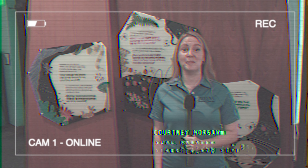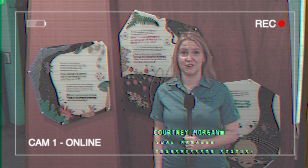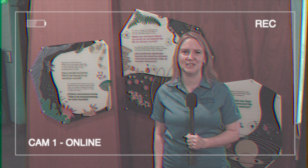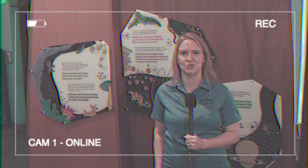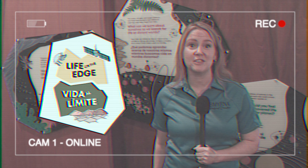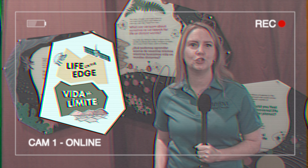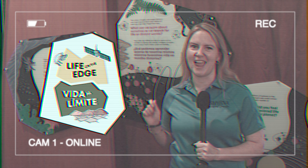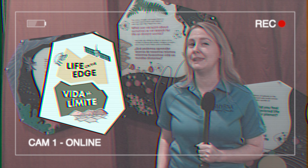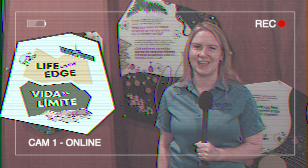Hi, Courtney Morgan here coming to you from the Smyrna Outdoor Adventure Center. Today we are going to explore the newest exhibition for the summer 2024: Life on the Edge. Discover with me as we explore extreme environments on Earth and in space. Visitors will get a chance to reveal that life is often hidden in plain sight.